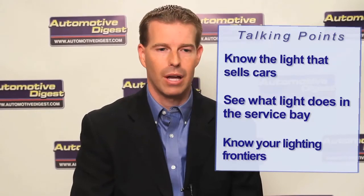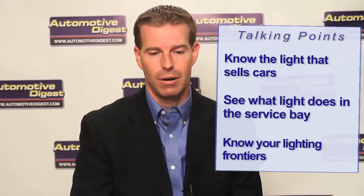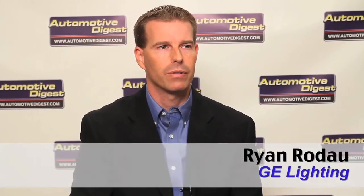Just to run through the timeline: signage has been out there and available really since the early 2000s. We really started getting into outdoor lighting probably five or six years ago, and within the last two to three years it's really made a lot of sense to look at outdoor lighting. The next frontier is service bays and then interior showrooms and back office areas.